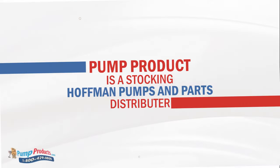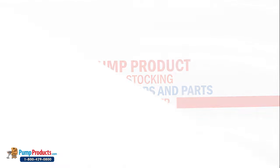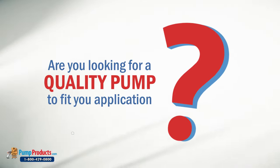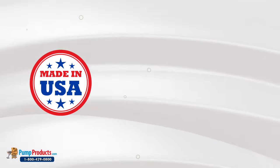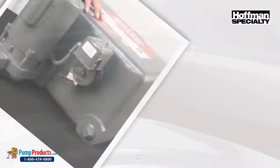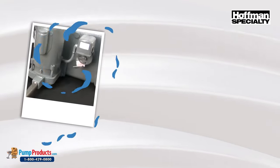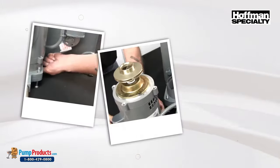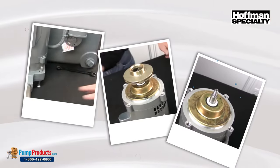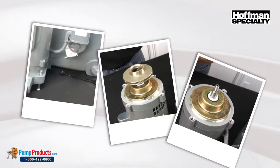Pump Products is a stocking Hoffman pump and parts distributor. If you've been looking for a quality pump to fit your application, be it residential, commercial, or industrial, Hoffman Pumps manufactures products to be used across various applications, promising easy installation and high reliability. They also offer a complete range of pump solutions across a multitude of industries.